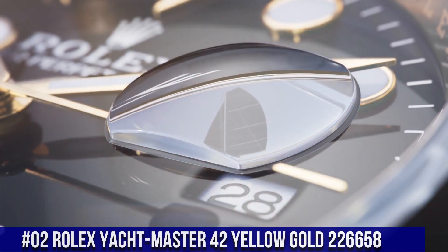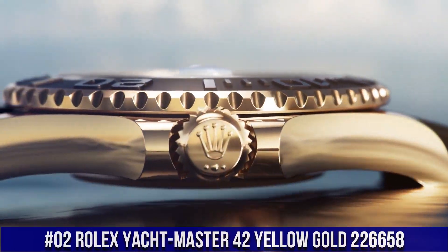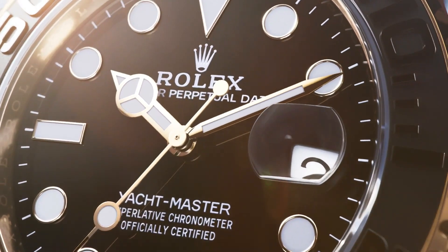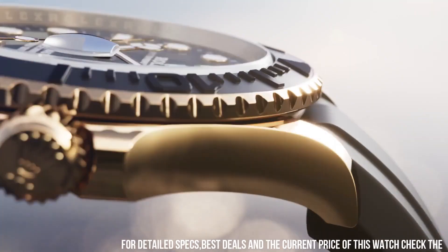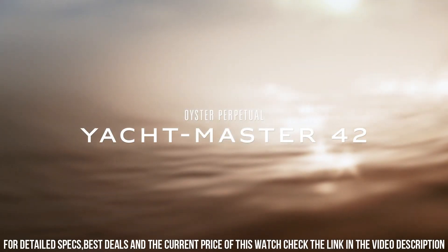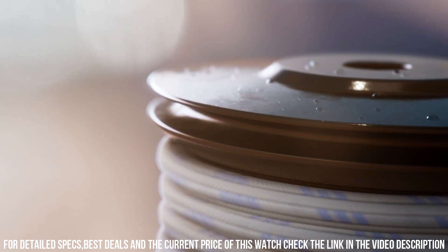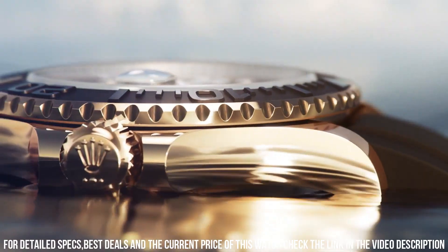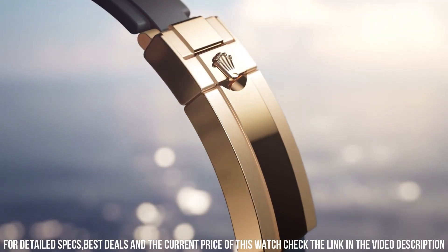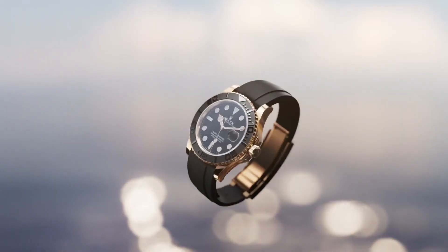Number 2: Rolex Yachtmaster 42 Yellow Gold, reference 226658. Screw-down crown, caliber 3235 automatic movement, solid case back. Material yellow gold, case size 42mm, super case type, round case shape. Dial type analog, date at 3 o'clock, dial color black, luminous dial markers and hands. Band material rubber, folding Oyster Lock clasp with safety, Oysterflex bracelet. Sports watch, men's, made in Switzerland. Water resistance 100 meters, 330 feet.